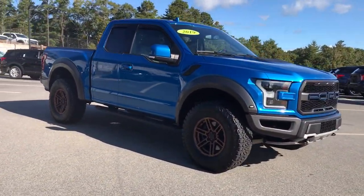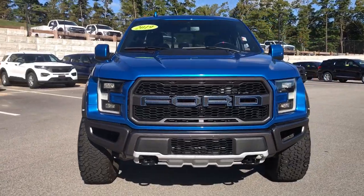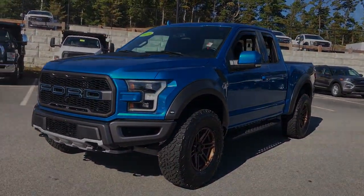Feel the satisfaction that comes from reaching a higher level of productivity in this F-150. Treat yourself to a test drive today.